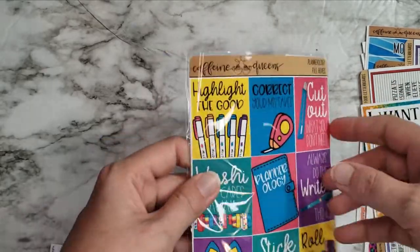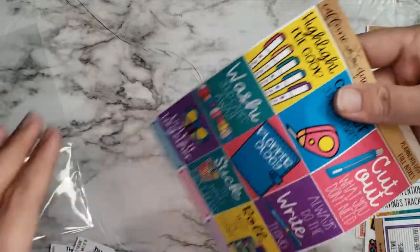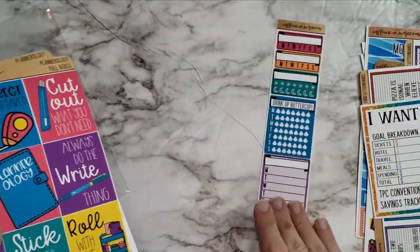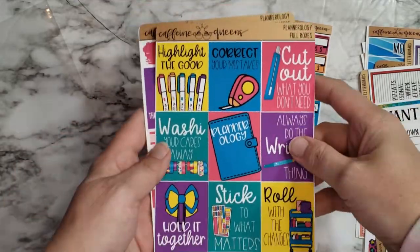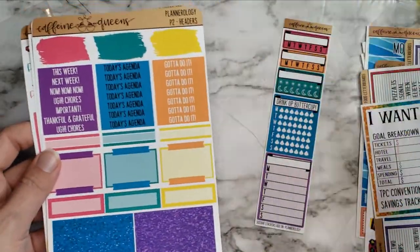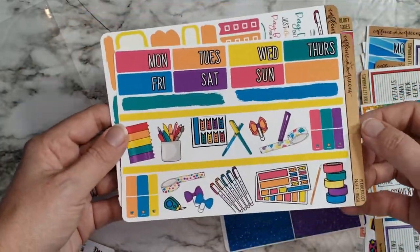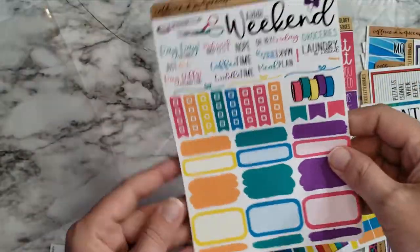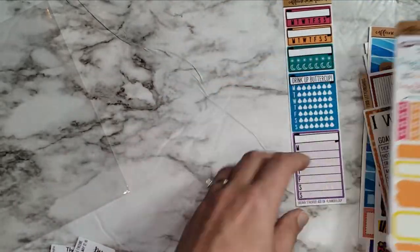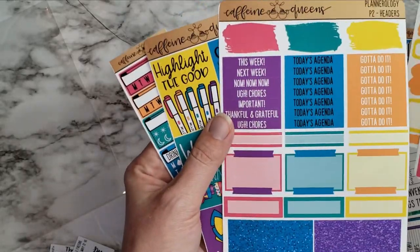I got the Plannerology kit — just some little habit trackers and such, but the colors are very very pretty. I hope the camera is showing how pretty they really are. Love that. And then some super cute little items — I got that little kit.